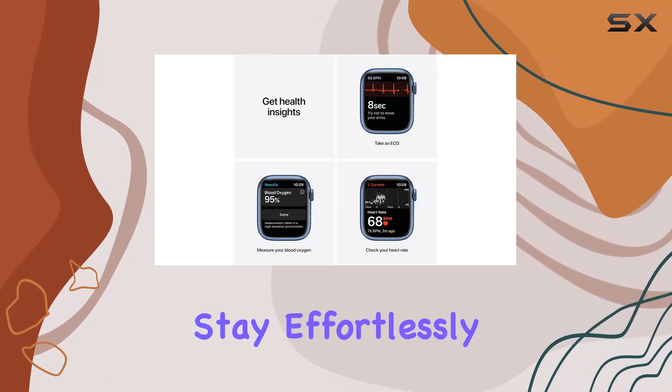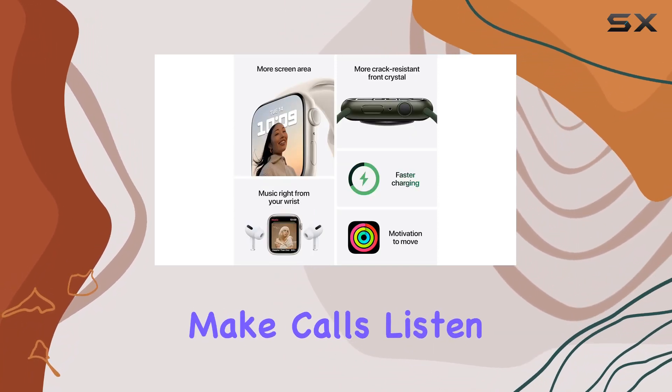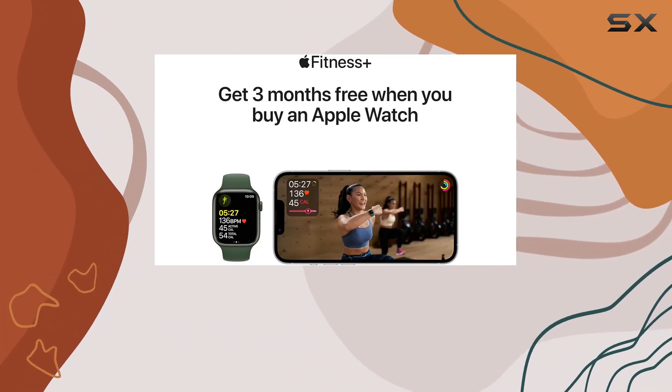The Series 7 has you covered. Stay effortlessly connected with the ability to send texts, make calls, listen to music, and use Siri — all from your wrist. The health features are a game changer: monitor your blood oxygen levels, take an ECG on the go.